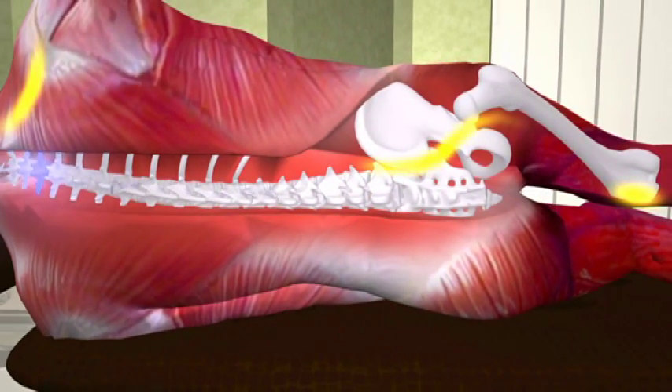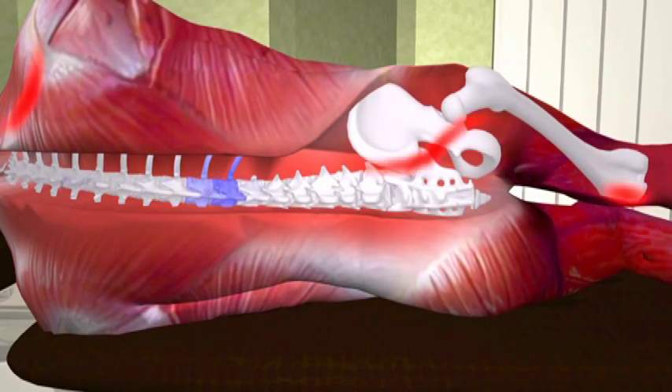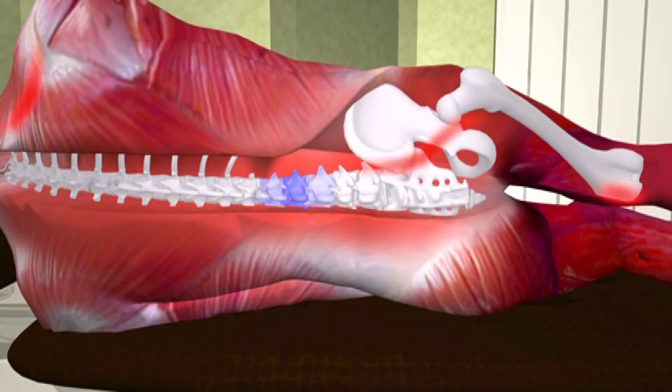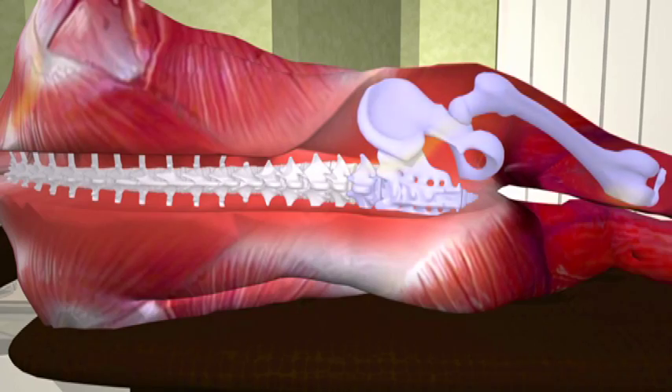We can also see how, through the treatment process, the leg length is restored back to normal. Muscles, blood vessels, and neural communication is stimulated, initiating the body's self-healing process.